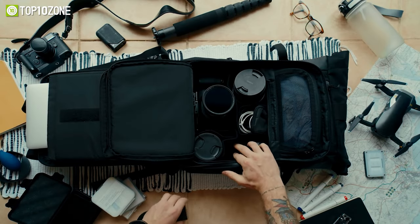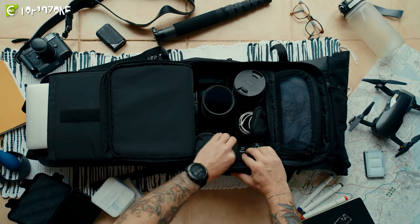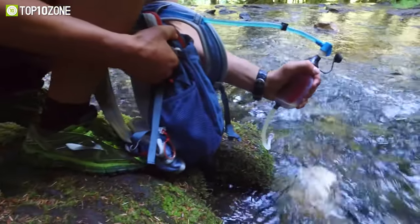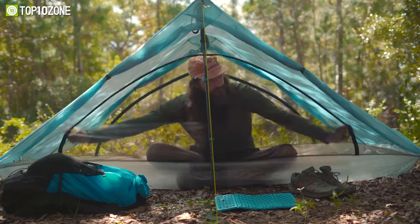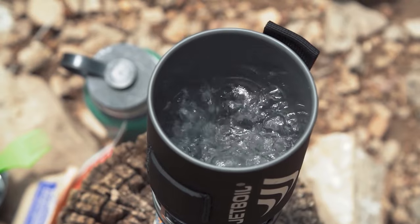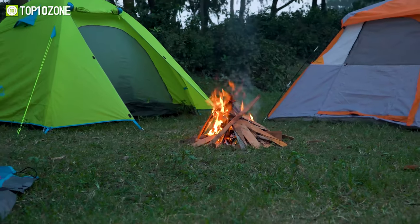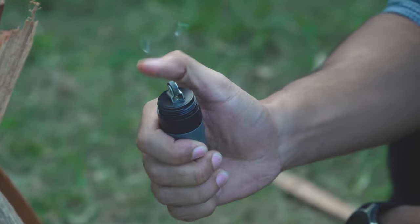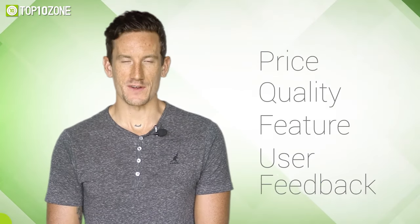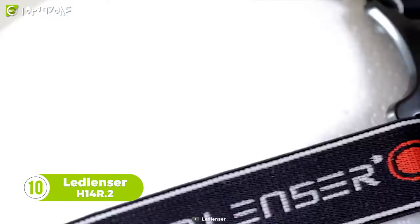When going backpacking we tend to carry a lot of conventional gear in our backpacks, however there are some unique ones out there with some cool unique features. With that in mind, in today's video we've made a list of the top 10 next level gear for backpacking you should have. Here at Top 10 Zone we are a bunch of product researchers and testers — we test, analyze and research new products and create a list of top 10 best products based on price, quality, features and user feedback.